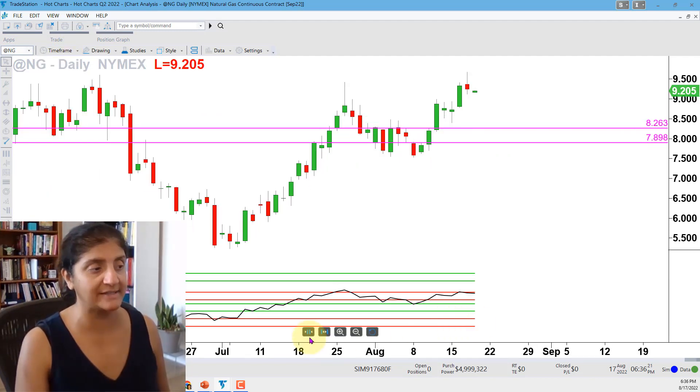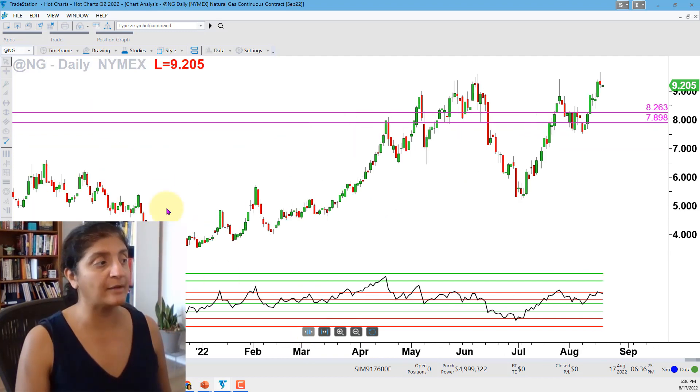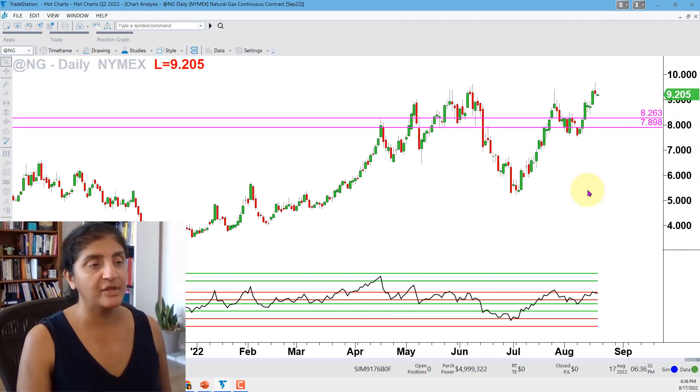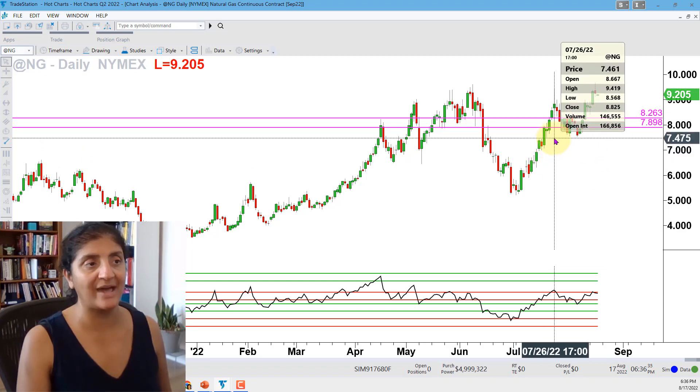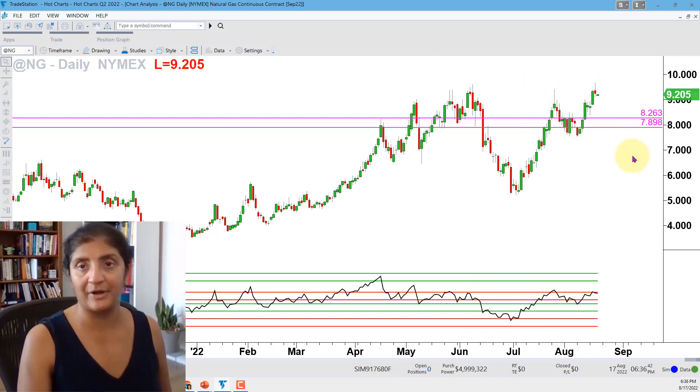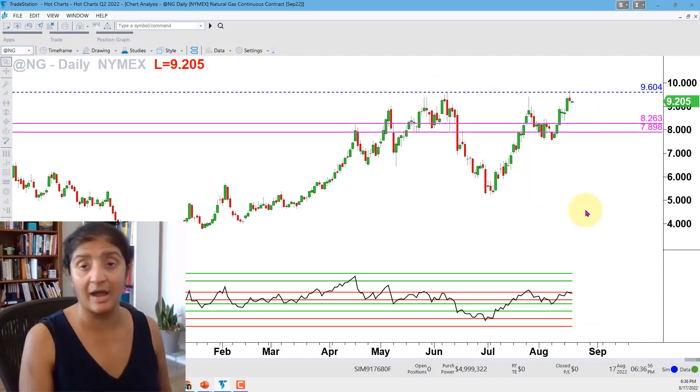Now let's take this to the daily chart, keeping my annotations and RSI power zones. Analyzing the most recent large advance, the correction lower, and the current advance — we had an attempt at the high from June 8th on July 26th, backed off, and are now pushing higher. There's quite a barrier of resistance coming in around 9.60; we've tested it twice. Big picture, look at where the RSI power zones bull support zone has held on the daily chart. The RSI power zones work across a variety of markets and timeframes — you can take one market through daily, weekly, and monthly and see repeat patterns.